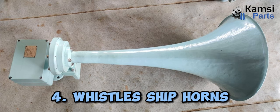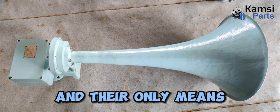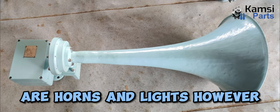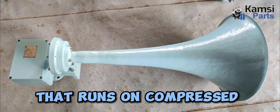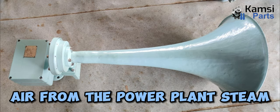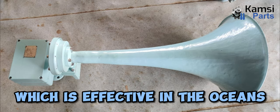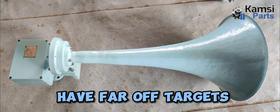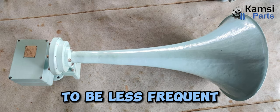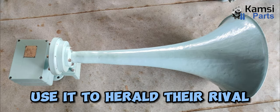Four: whistles and ship horns. Ships are prone to becoming lost in the ocean, and their only means of communication are horns and lights. Every ship has an air horn that runs on compressed air from the power plant steam. This enables a whistle or thin sound to occur, which is effective in the oceans. Because ships have far-off targets, these noises tend to be less frequent, and they often use them to herald their rival from great distances.